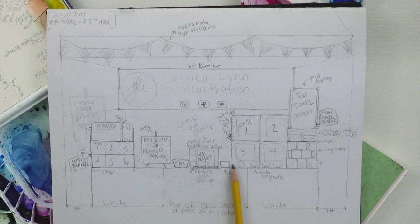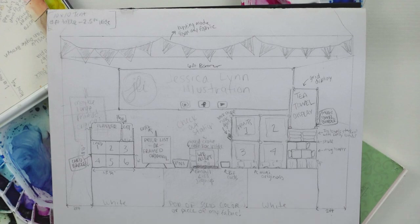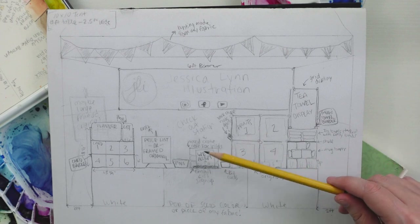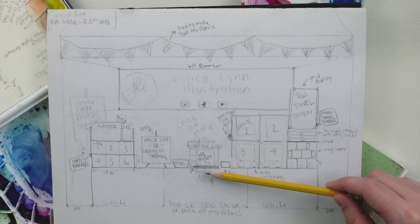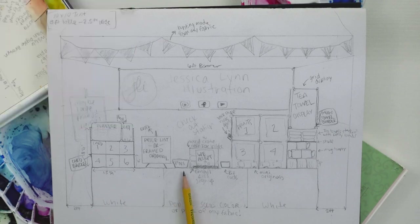I'd have a little stack of business cards and a central checkout station. I've seen people use a wooden crate on its side so you can tuck a cash box and valuables in the back. In front you can display what payment types you accept, and I'd put my Square reader on top. While people check out I'd have an email signup list. I also have pins from previously that I'll put in a basket near checkout.